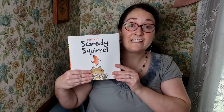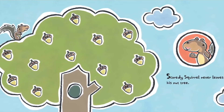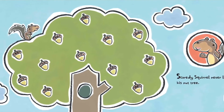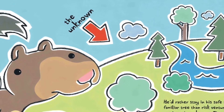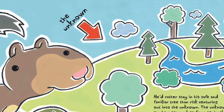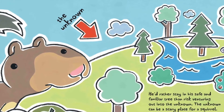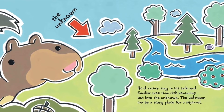Today's book is Scaredy Squirrel by Melanie Watt. Scaredy Squirrel never leaves his nut tree — home sweet home. The unknown. He'd rather stay in his safe and familiar tree than risk venturing out into the unknown. The unknown can be a scary place for a squirrel.